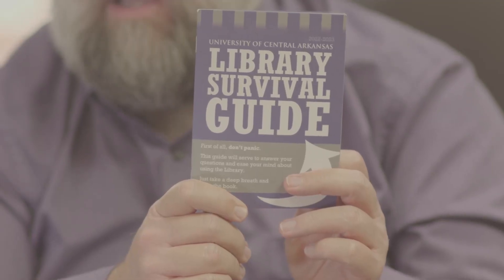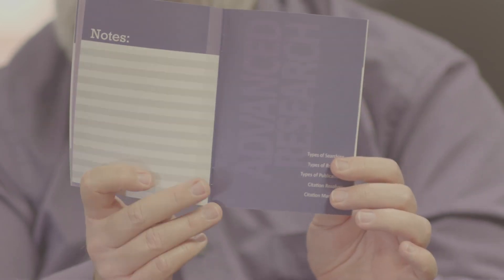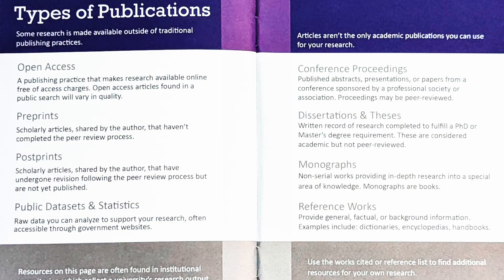Please do not hesitate to contact us if you have any trouble accessing any of our items from off campus. You should also be receiving the library survival guide — I hope you will pay particular attention to the back of the guide where there is information about advanced research. Remember, we are here to help you, so please reach out to us if you need any assistance in using the library or any of our resources or services. We wish you the best as you pursue your graduate studies here at UCA. Thank you.